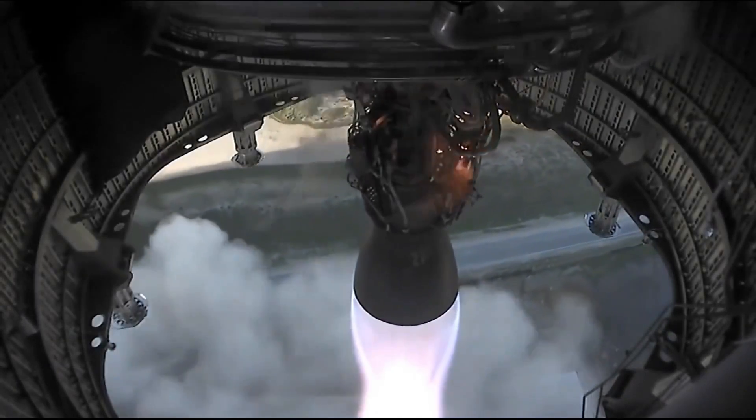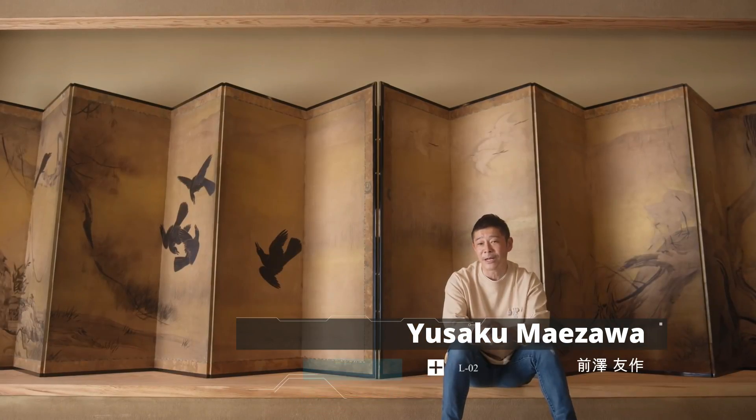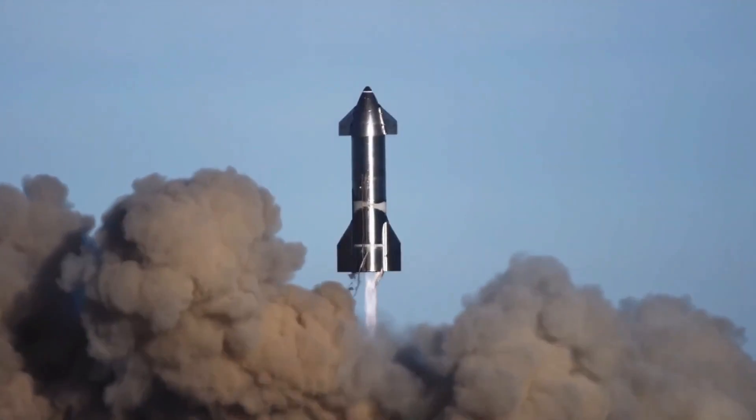Even if time allows all Starship issues to have been worked out, the company still has to build the Super Heavy first stage that will assist the Starship to get out of Earth's gravity. The first crew launch of Starship will most likely be the lunar orbit demo planned with Japanese billionaire Yusaku Maezawa. The company currently projects that the demo will happen in 2023, which is a very ambitious timeline.